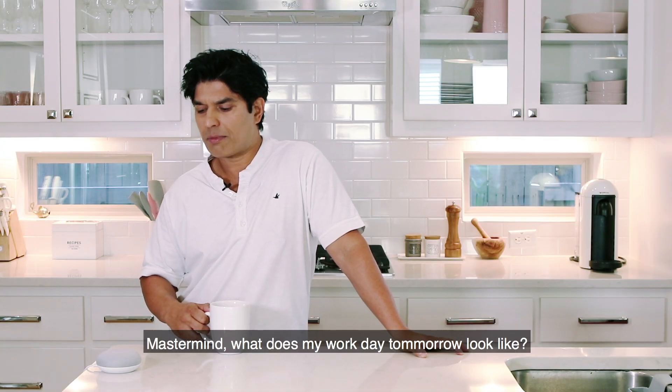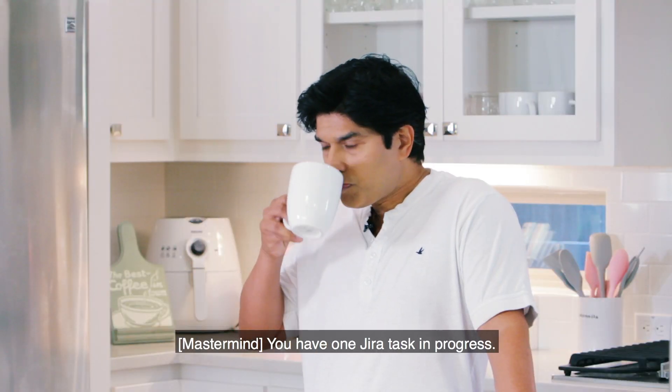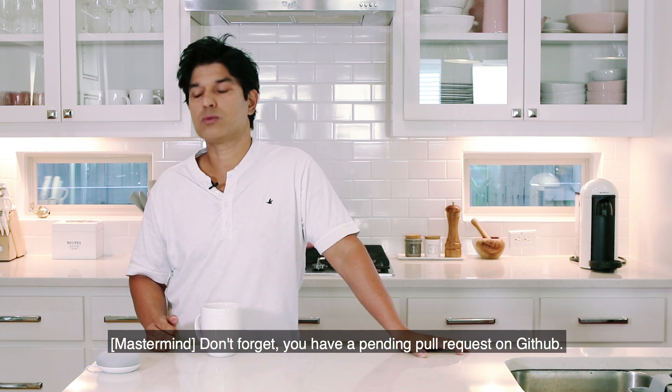Mastermind, what does my workday tomorrow look like? Your first meeting tomorrow is the stand-up at 9:30. You have one Jira task in progress. Don't forget, you have a pending pull request on GitHub.